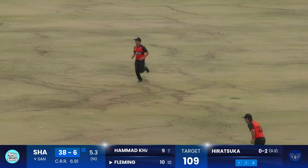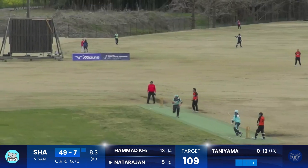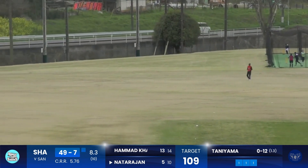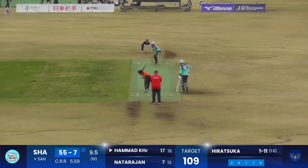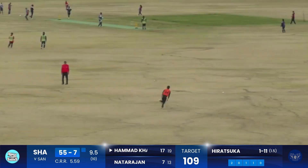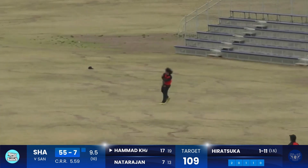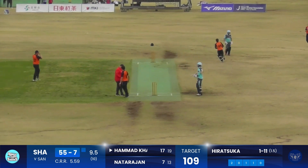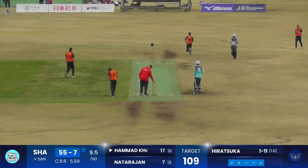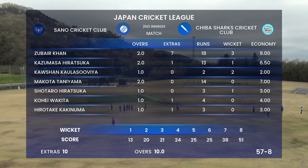As another wicket goes down, pulled away — deep, second, in group four. Just a single — and that's the end of the match.